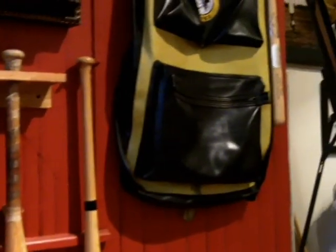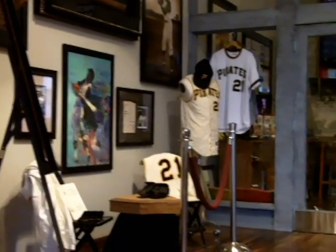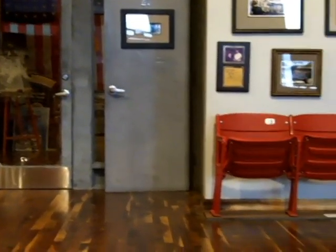We're standing in front of some game stuff. We have a couple jerseys. We've got a pair of cleats from 1967 sitting on a '71 World Series home plate, which was pretty awesome. You remember he was MVP.